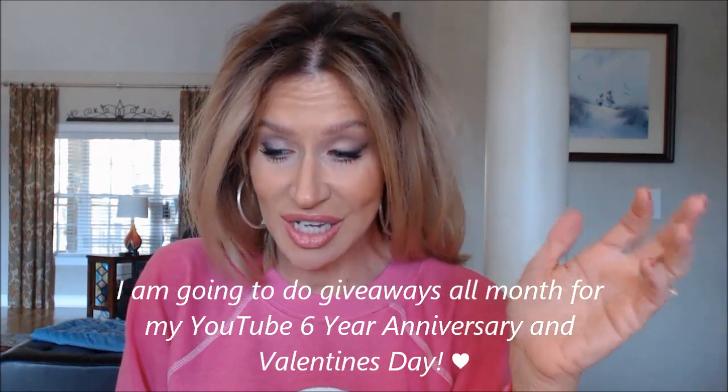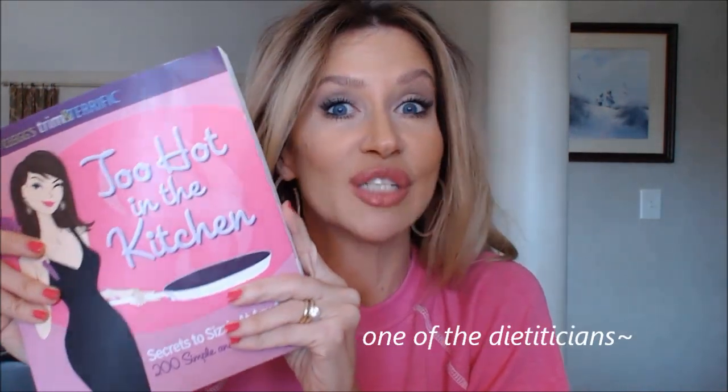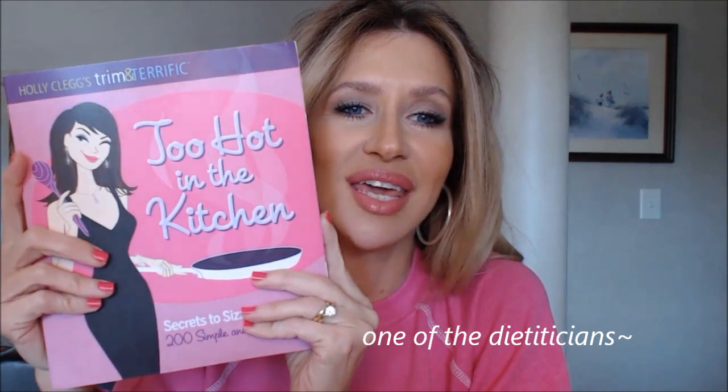I'm gonna start with this — Polly Clegg's Trim and Terrific cookbook. Holly is a friend of Colleen Rothschild, and she said she found my channel first through one of the girls she works with, and then she realized that I knew Colleen from watching my videos. She suggested this cookbook and oh my gosh, just for the cover alone I love it.